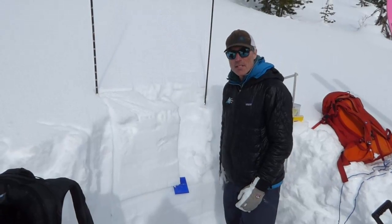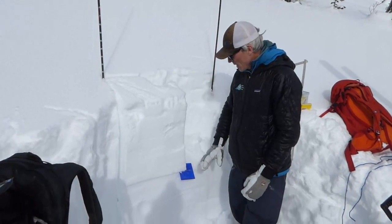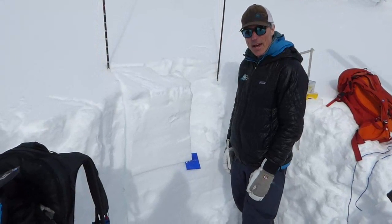This is the same layer that produced an avalanche over in Sage that Dave saw a little over a week ago. Same layer that Doug was finding down in Cook City that had caused a lot of deep slab avalanches.